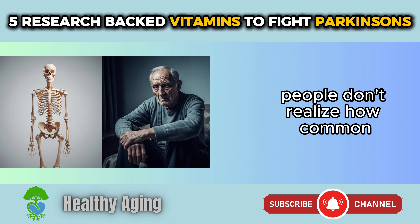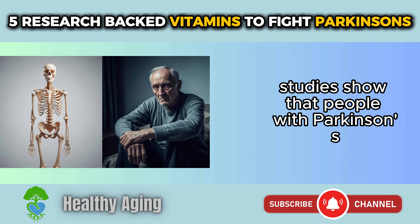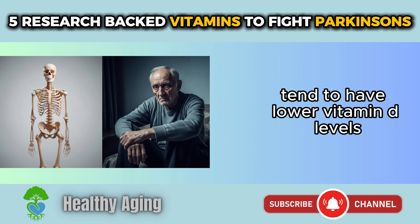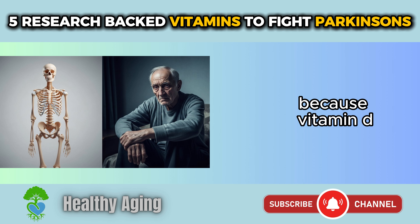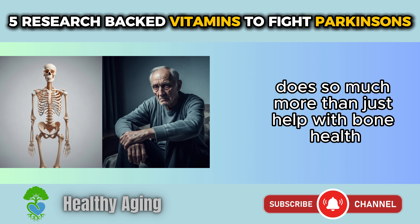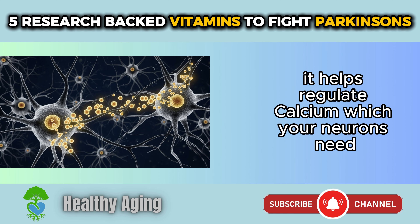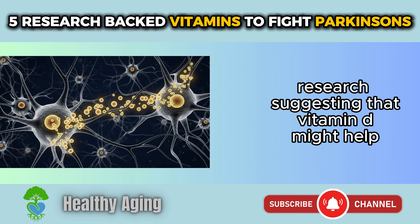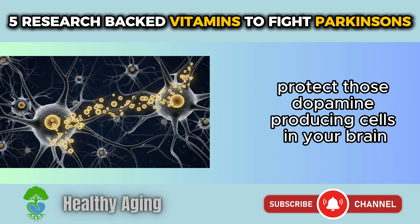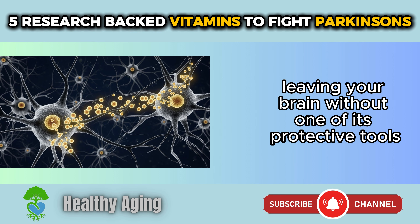People don't realize how common vitamin D deficiency is in Parkinson's patients. Studies show that people with Parkinson's tend to have lower vitamin D levels than people without the disease. That's a problem, because vitamin D does so much more than just help with bone health. Vitamin D plays a role in brain function, helps regulate calcium which your neurons need, and there's emerging research suggesting it might help protect those dopamine-producing cells in your brain. When your D levels are too low, you're leaving your brain without one of its protective tools.